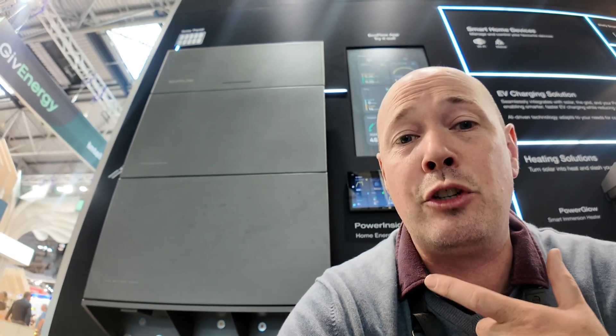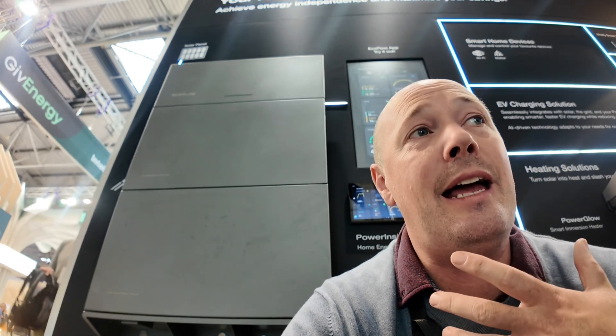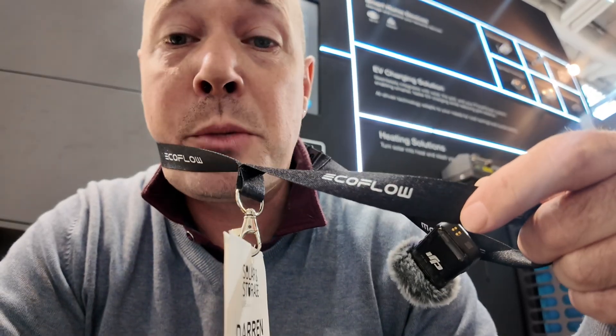It seems that the Anker Solix and the EcoFlow fall into one category and fight against each other. It's interesting to watch because they are both putting massive marketing dollars into trying to take that market from each other. EcoFlow are one of the main sponsors of the solar and battery event in Birmingham, and then Anker have their own presence with a representative on the floor.